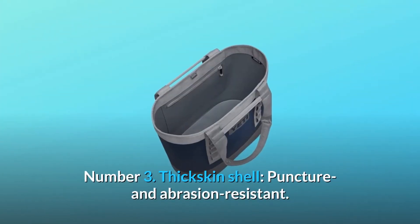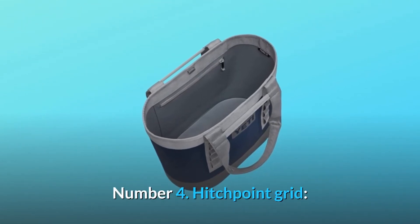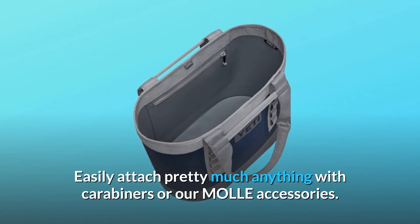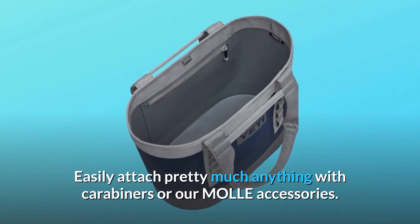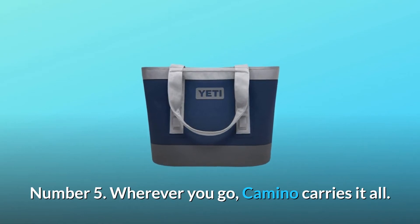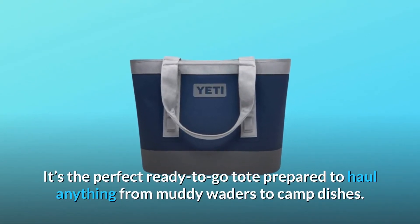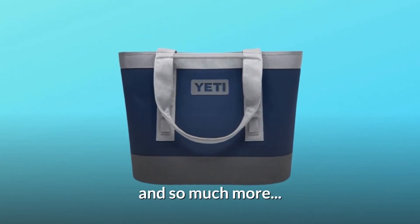Number 3: Thick skin shell — puncture and abrasion resistant. Number 4: Hitch point grid — easily attach pretty much anything with carabiners or YETI accessories. Number 5: Wherever you go, Camino carries it all. It's the perfect ready-to-go tote prepared to haul anything from muddy waders to camp dishes, and so much more.